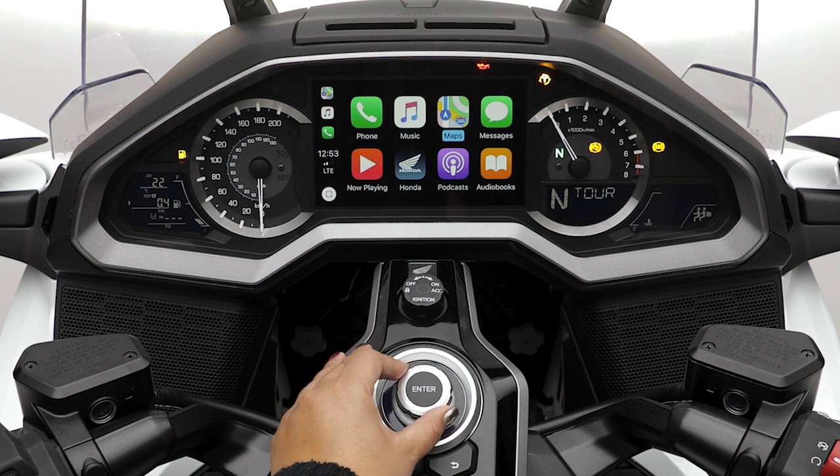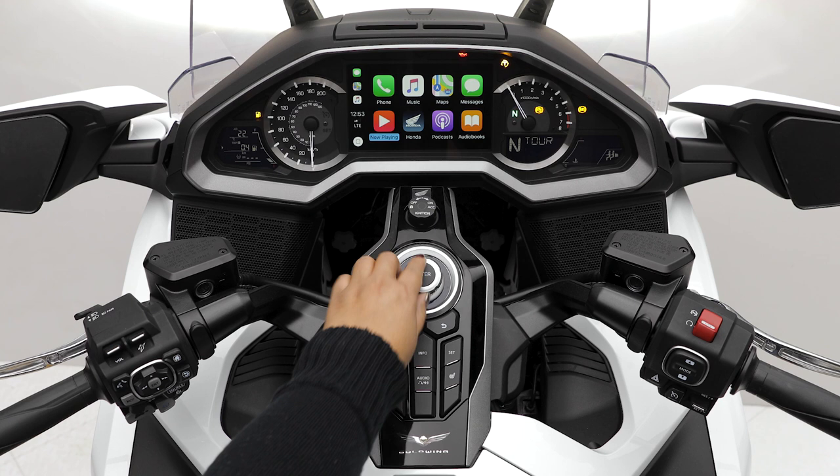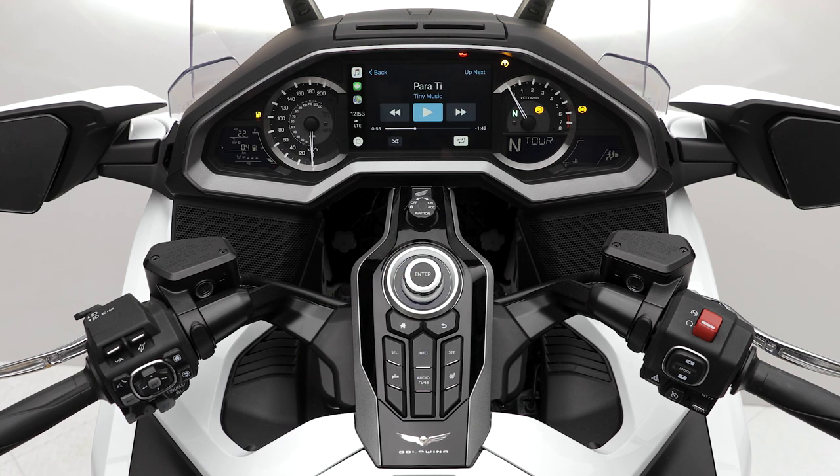The messages feature allows you to send, listen to, and reply to text messages hands-free using Siri, just like on your iPhone. Selecting the Now Playing icon will jump right to the currently playing audio source, whether it be music, audiobook, or podcast.